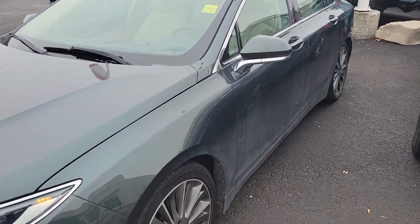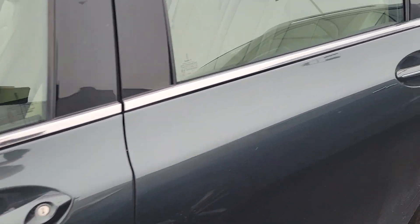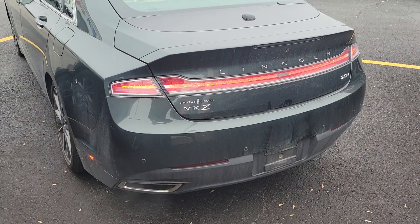It's gray with a tan interior and it's got a sunroof on top. It seems to be in good condition. I apologize that it's dirty — it just came in.